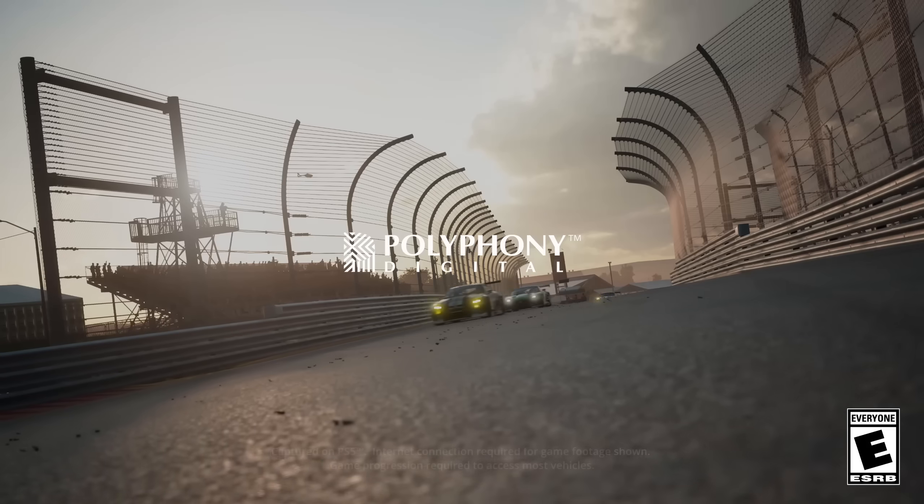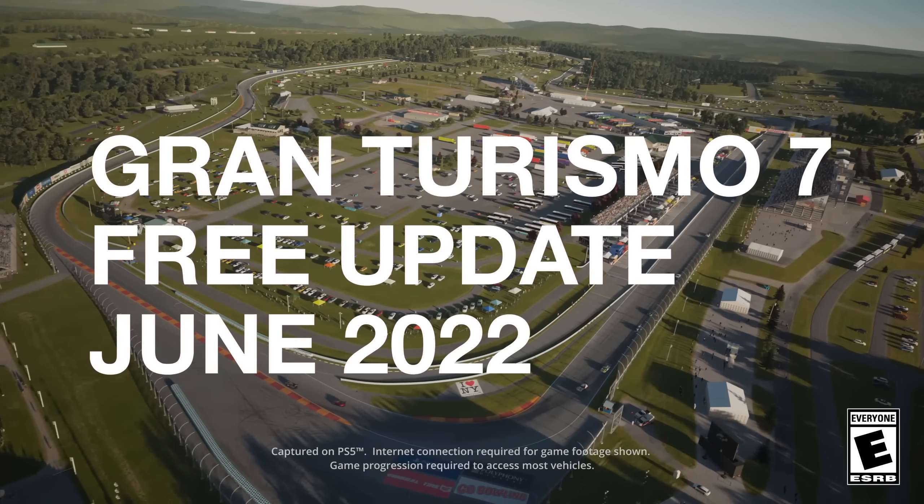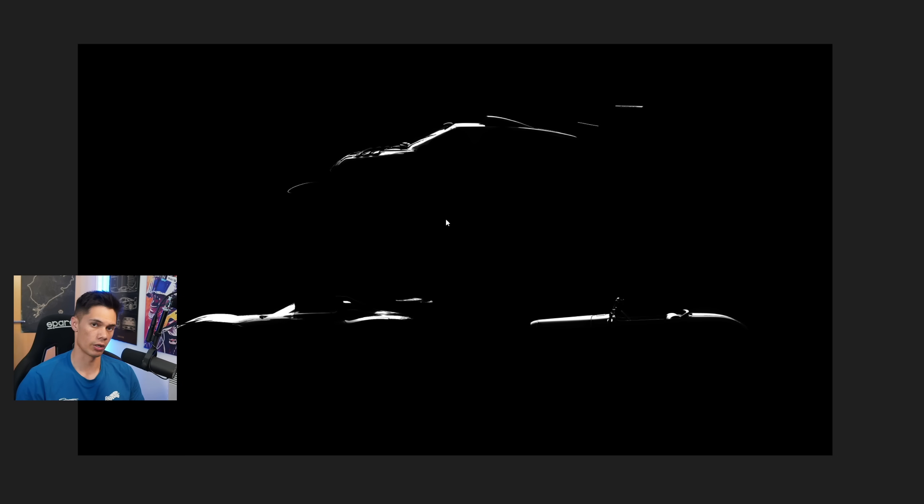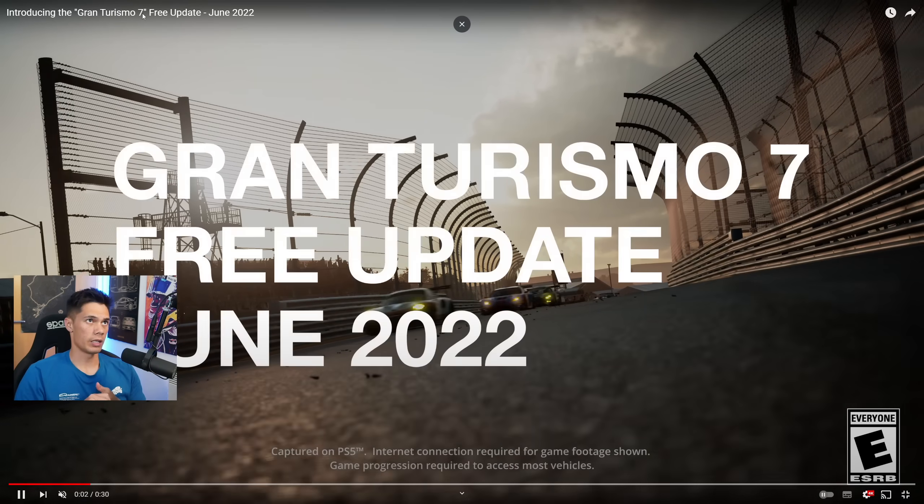Hello viewers, SuperGT here. We have update 1.17 dropping on Thursday the 23rd of June to Gran Turismo 7, and it could be the best one yet. Earlier in the week we were teased an image by those over at Polyphony, and many guessed that this could be the legendary Suzuki Escudo. Let's jump into the trailer and here it is.